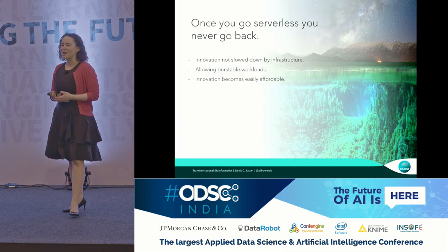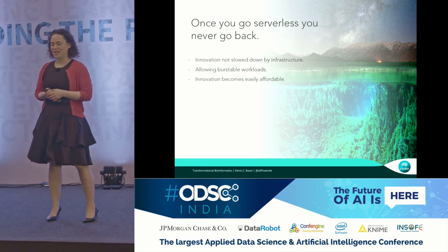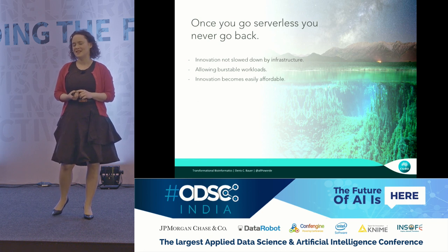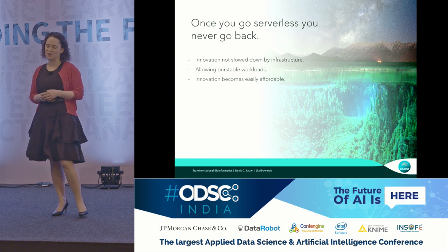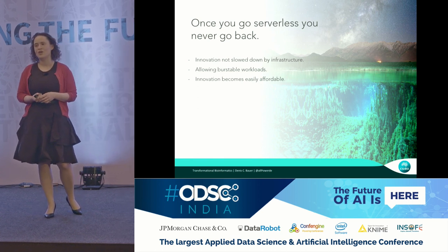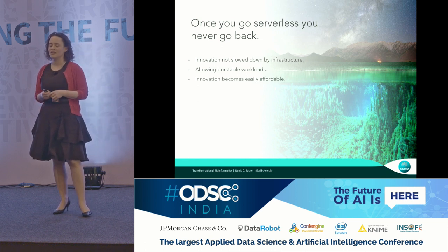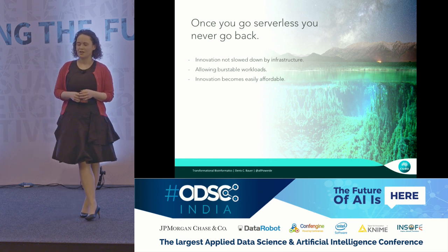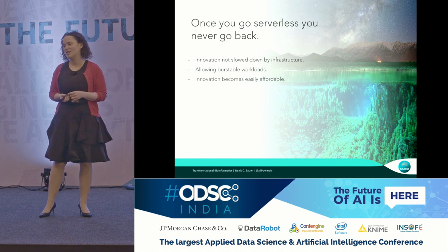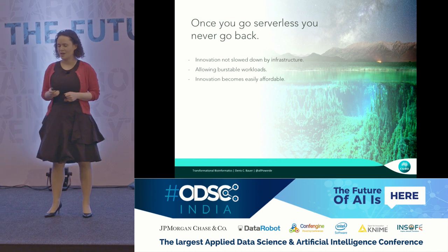Once you go serverless, you never go back — it's easy, convenient, cheap, and economical. Innovation is not slowed down by having to think about what kind of EC2 instance you need. You just write your function and let the infrastructure — Alibaba, AWS, or Azure — do the rest. It caters for burstable workloads, and while you can do auto scaling in a traditional way, it is quite slow compared to serverless. Innovation becomes easily affordable — you can stand up a minimal viable product cheaply, and because everything is modularized, you can exchange individual components.